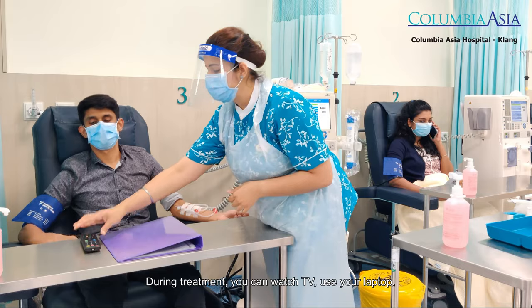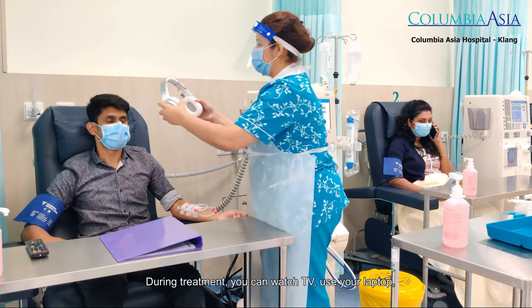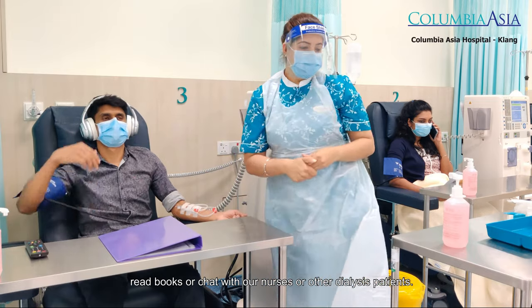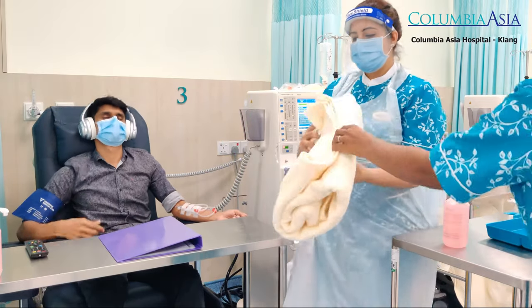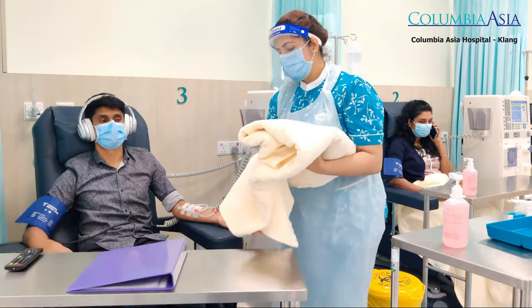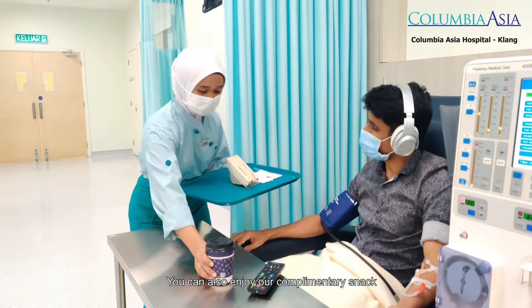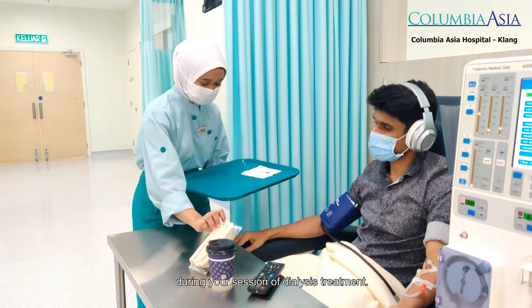During treatment, you can watch TV, use your laptop, read books, or chat with our nurses or other dialysis patients. You can also enjoy our complimentary snack during your dialysis session.